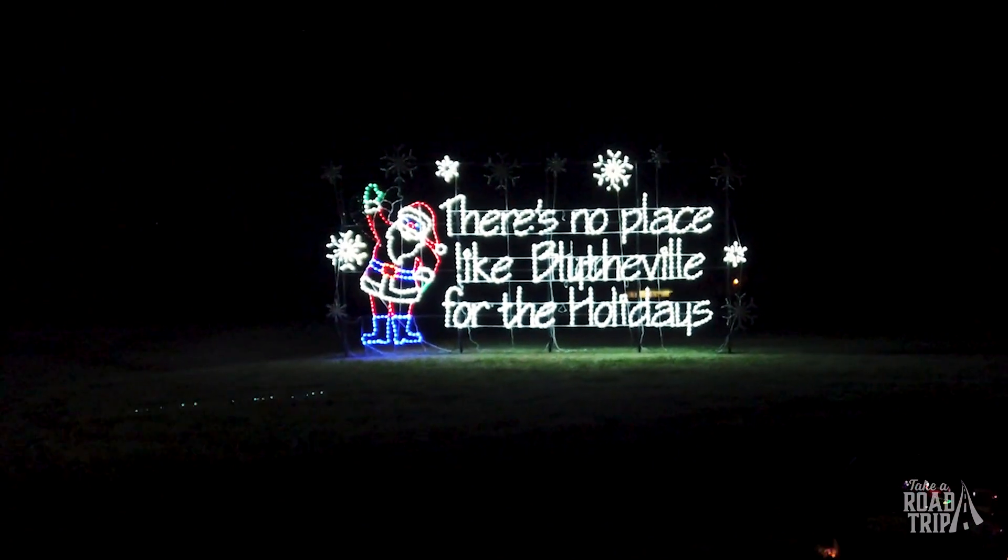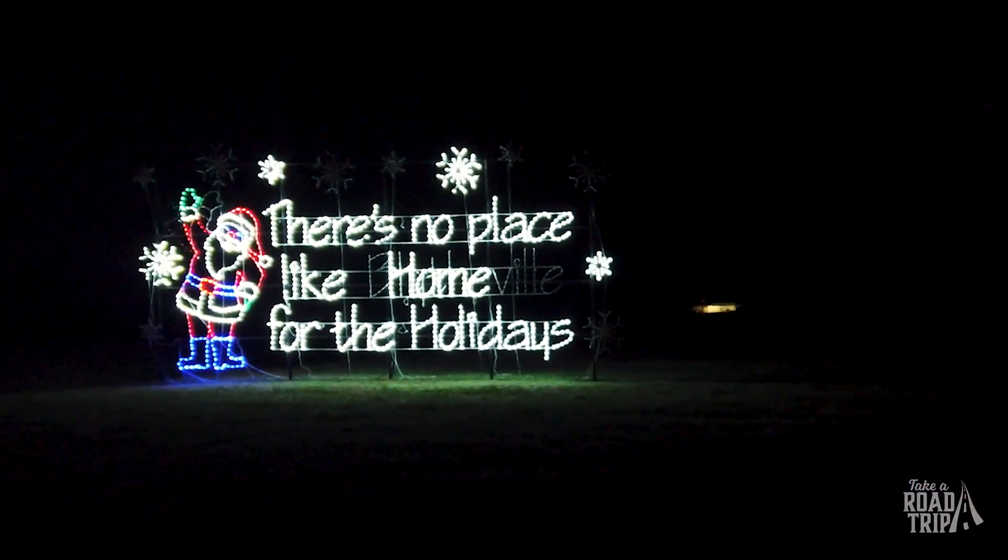I know y'all are always trying to improve and make it bigger and better. What's new this year? We have two new displays — we add some every year. There's no place like home, right over there. That's a great one that we just bought.